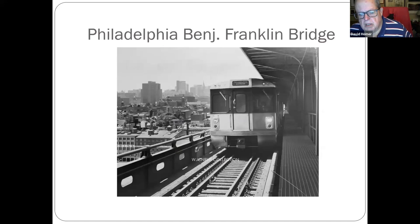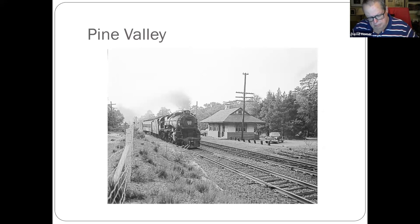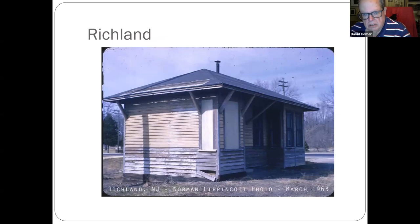Not really South Jersey, but on PATCO on the Ben Franklin Bridge — prior to the explosion of high-rise buildings in Center City Philadelphia. This is a Delaware River Port Authority publicity photo. Pine Valley, behind Pine Hill — where the exclusive golf course is. Richland — the old station. That's the original Richland; the one there now was a reproduction. It's off Route 40.